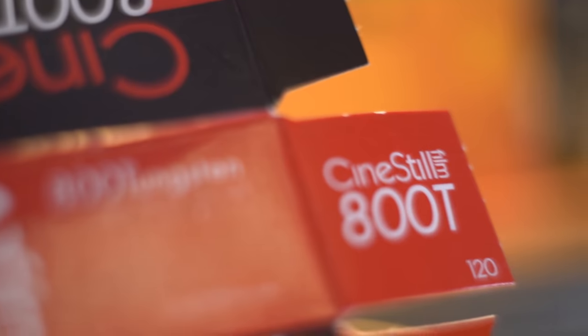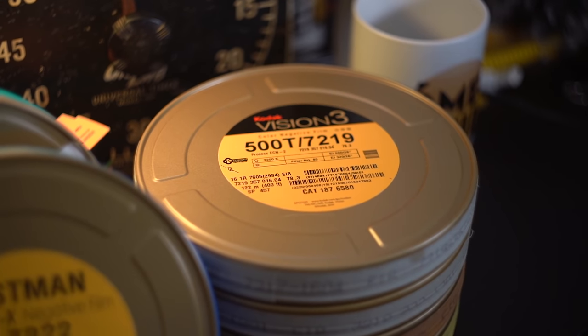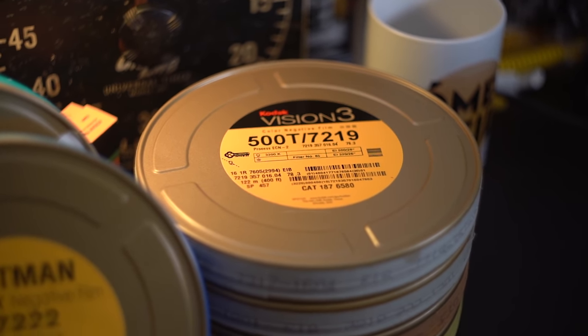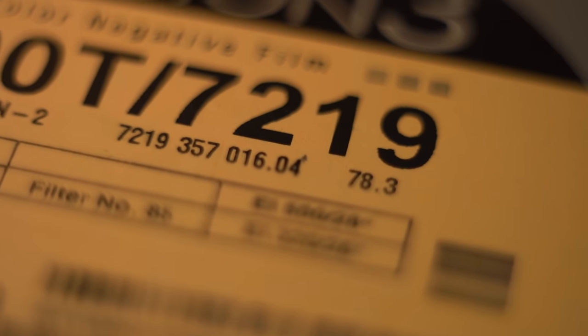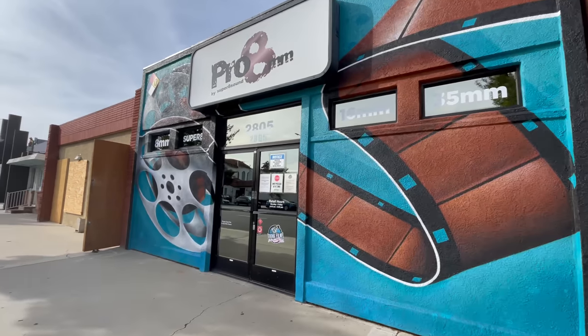Just to further clarify, the oh-so-delicious CineStill 800T is actually recut from Vision 3's 500T, also known as 5219 or 7219. And technically, Kodak doesn't make XX for Super 8. But Pro 8, here in Burbank, California, cuts down a master roll of XX and spools it onto 8mm film — so it's really the only place you can get it for Super 8.